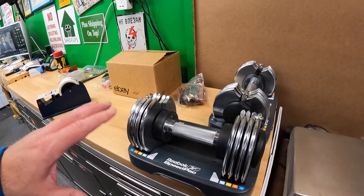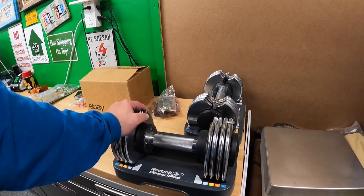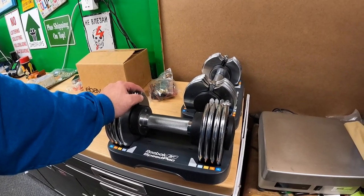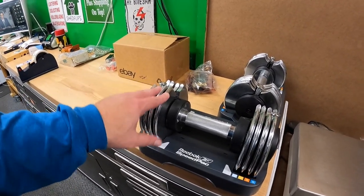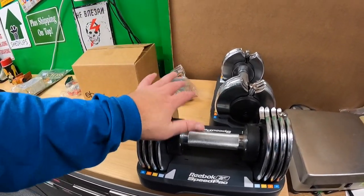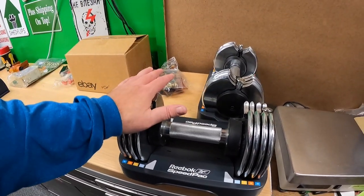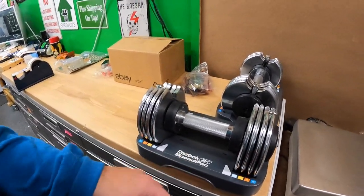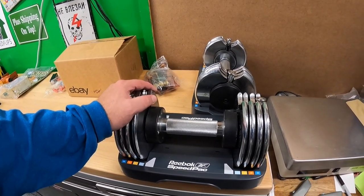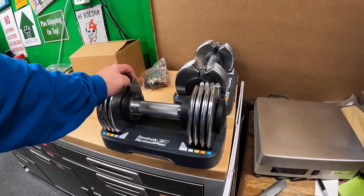Got $119.99 plus shipping on these. I'm going to do something a little different — I could ship UPS, but I think it might be most cost effective to ship in two shipments. I'll pull the pin, release the weights, and put the weights and bars into a medium flat rate box if they fit, then ship the base in another medium flat rate or priority. I think that'll be easier to pack and might even be cheaper for the customer.